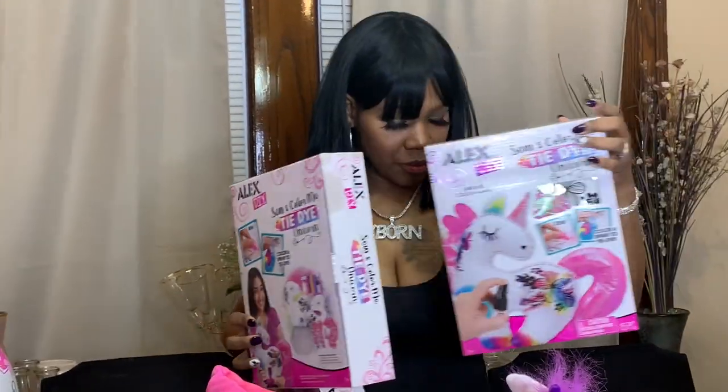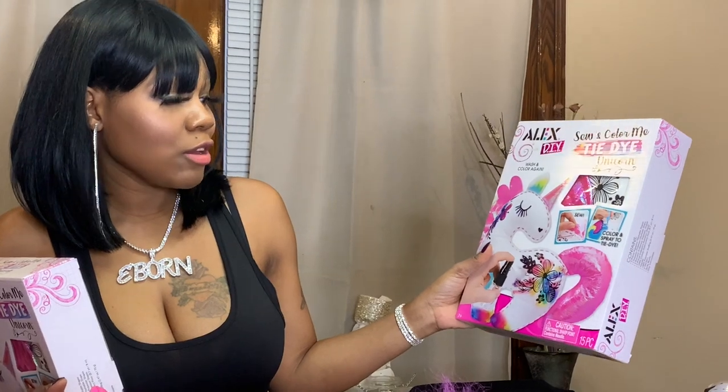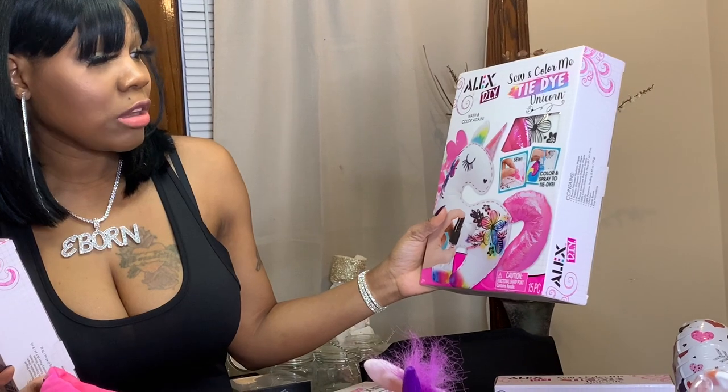Last but not least, I got four of these cute Alex DIY 'Sew and Color Me Tie-Dye Unicorn' kits — you can wash and color it again, sew it together, decorate it, and so on. I got these for my four middle girls. I have a couple of other candy items so I'll go through those when I fill the piñatas, and my mom sent over a really big bag of candy to drop in last. Thank you guys for tuning in — this is what I got my kids for Valentine's Day! Tell me what you got your kids or what gift you gave someone in the comments below; I'd love to know and I'm always hoping for great ideas for next time. Thank you, bye!